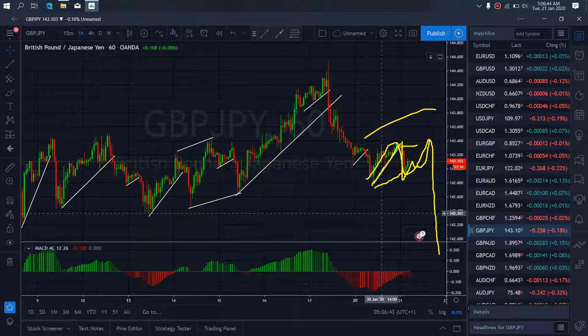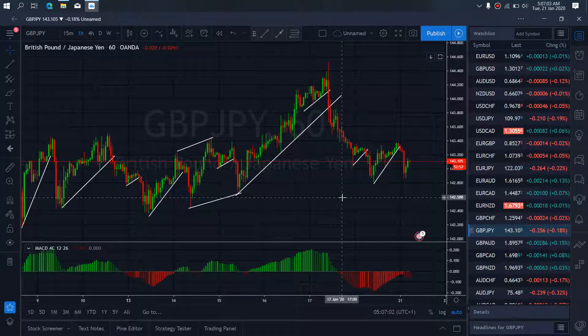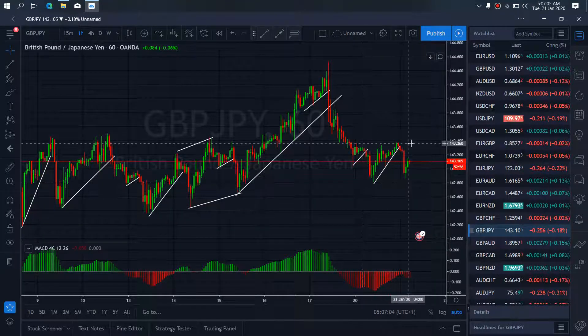And that is the trade you are looking for — a setup on pound the end to the downside. If you want to watch out for that, that is how it develops today on pound the end.